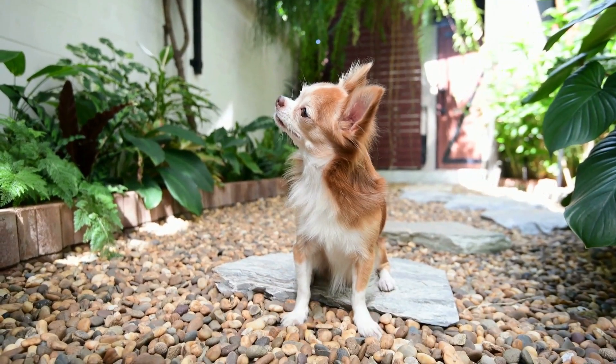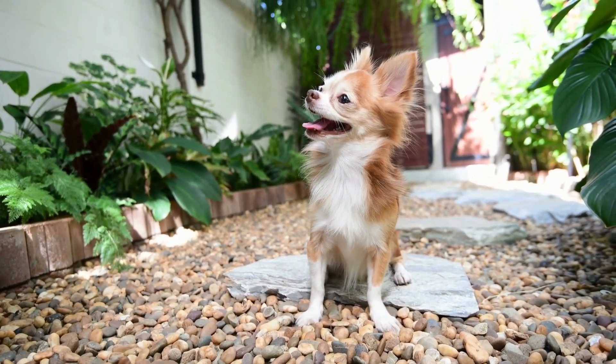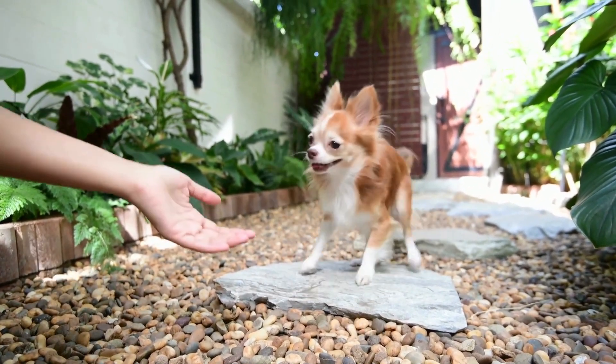While Chihuahuas may be small, they have a big personality that commands attention and respect. Their feisty temperament adds to their charm and makes them memorable companions for those who appreciate their spunky attitude.